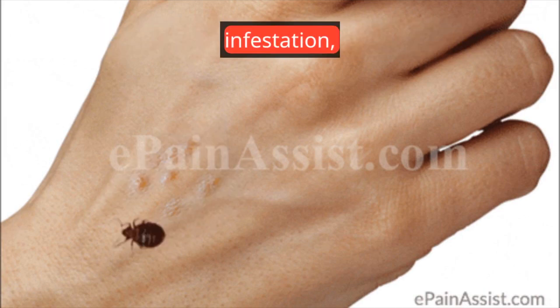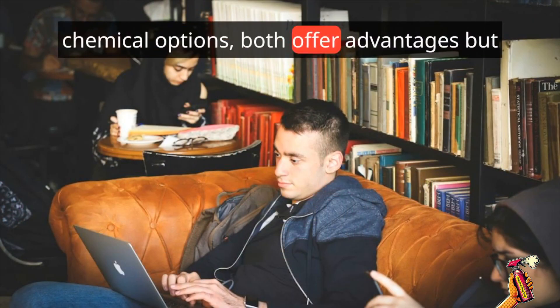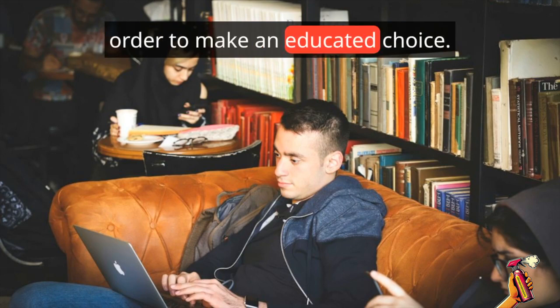When it comes to dealing with a bed bug infestation, there are typically two approaches: chemical treatments and non-chemical options. Both offer advantages, but it is important to grasp their distinctions in order to make an educated choice.